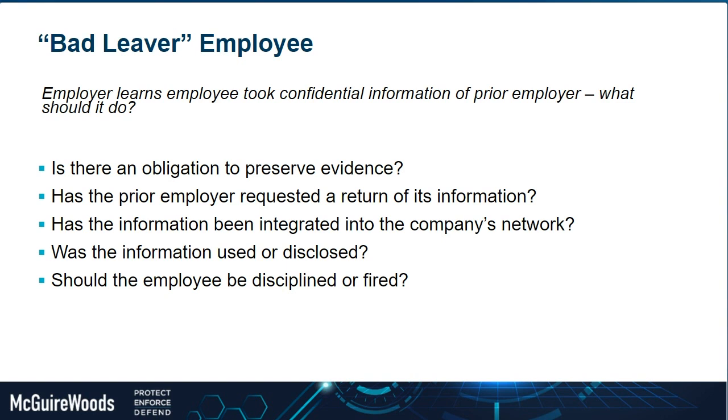Also consider how to deal with the employee who took the information. This depends on what they took and whether they used it. There is a sliding scale between someone who inadvertently takes something grouped with personal files they wanted to save, versus someone who intentionally takes the most important information of their prior employer and starts using it. For the intentional bad leaver, discipline could include termination; for the inadvertent one, another reminder and having them sign a reaffirmation that they will not use any prior employer information going forward.